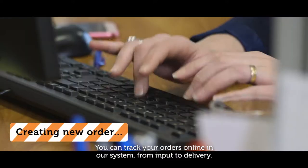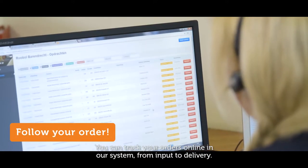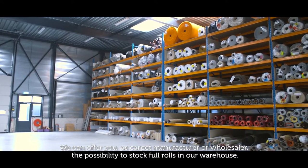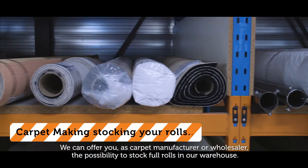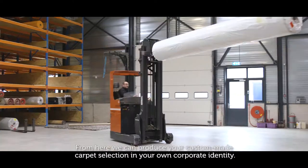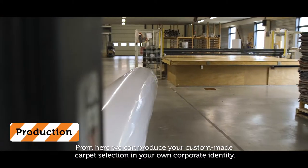You can track your orders online in our system, from input to delivery. We can offer you, as carpet manufacturer or wholesaler, the possibility to stock full rolls in our warehouse. From here, we can produce your custom-made carpet selection in your own corporate identity.